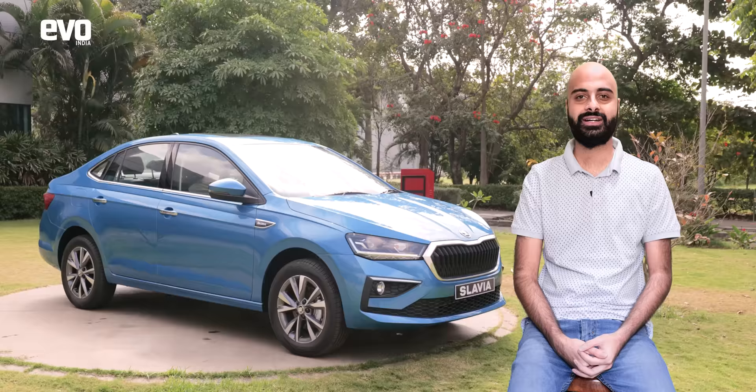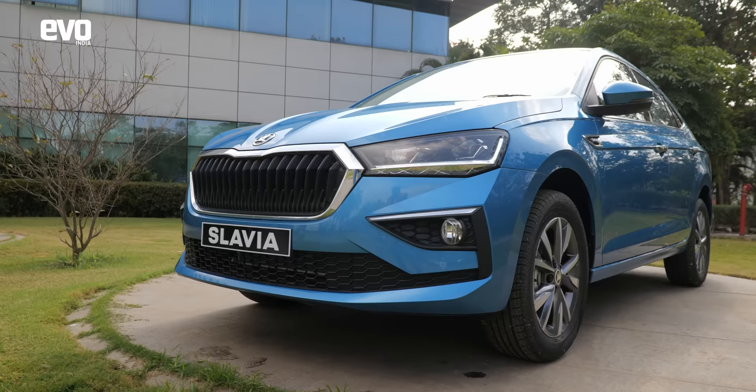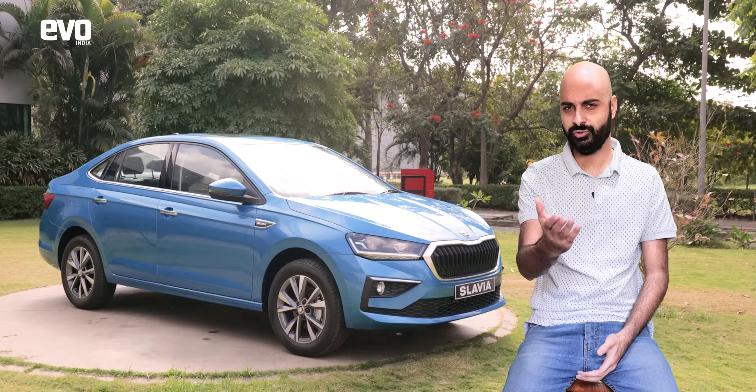The Škoda Slavia is all set to launch in March 2022. We can expect it to be priced competitively against the Hyundai Verna and the Honda City. As driving enthusiasts, we have a really exciting sedan to look forward to this year. What are you looking forward to in the Škoda Slavia? Let us know in the comments below.